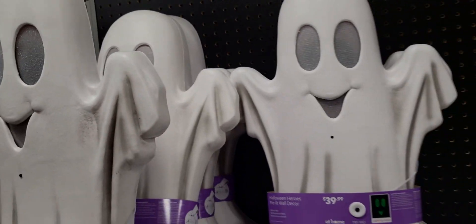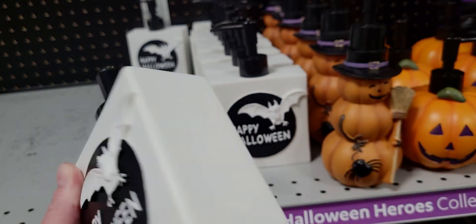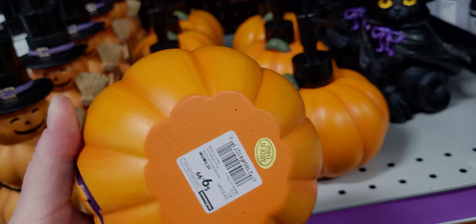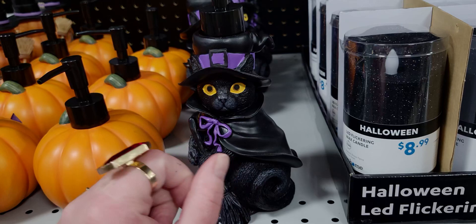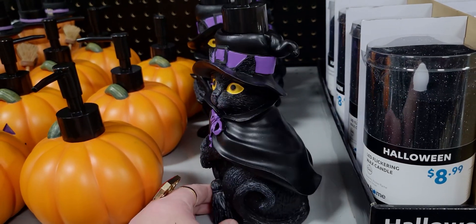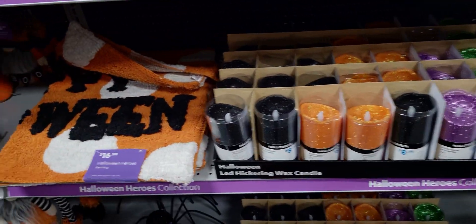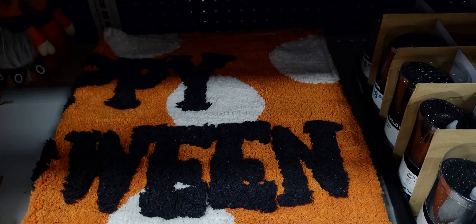They have soap holders — happy halloween — $9.99. Ceramic pumpkins are $9.99. This one is also $9.99. And the sweet black cats — they're only good luck, I have black cats and they are only good luck — $9.99. I love this one, it looks like my cat. Look at the detail — the witch's hat, so sweet, he's got his little costume on. And Halloween bath rugs — they're kind of vintage looking with that puffy 3D effect — happy halloween.